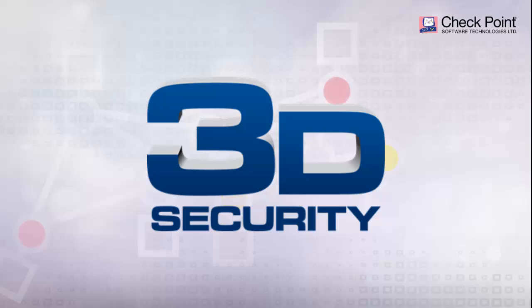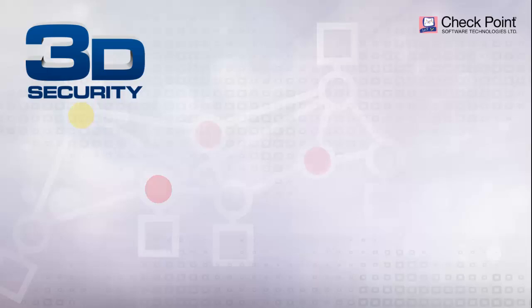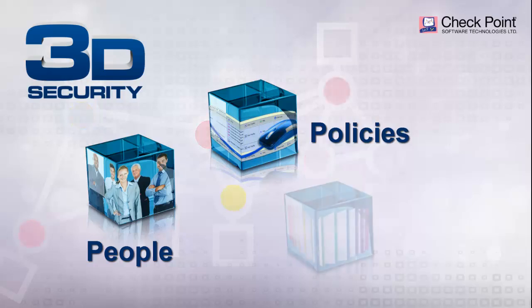Check Point 3D Security Vision redefines security as a three-dimensional business process that combines policies that support business needs and transforms security into a business process, security that involves people in policy definition, education, and incident remediation, enforcement, consolidation and control of all layers of security — network, data, application, content, and users — for stronger protection across all layers of security, including network, data, and endpoints.